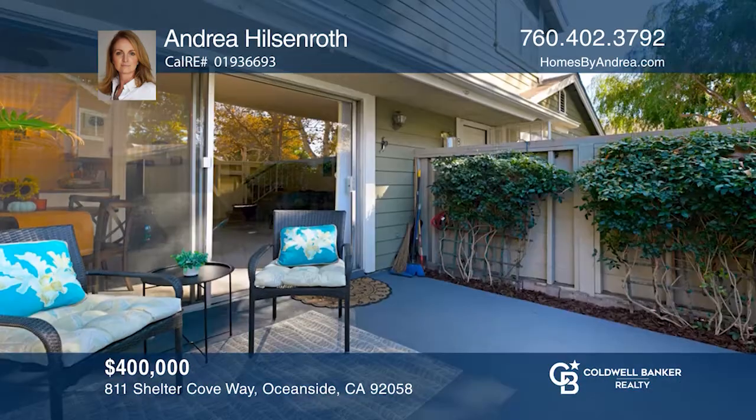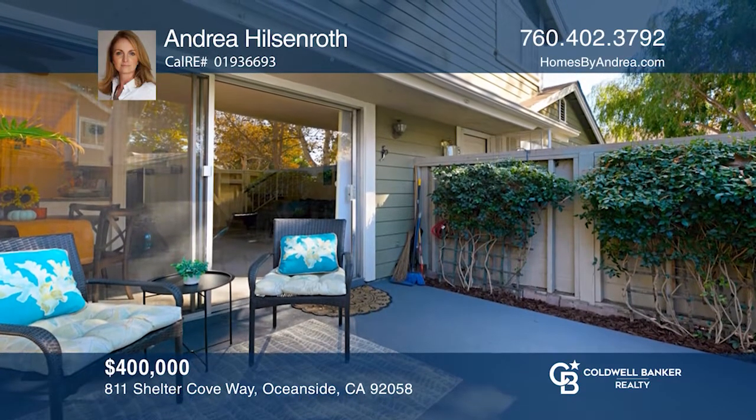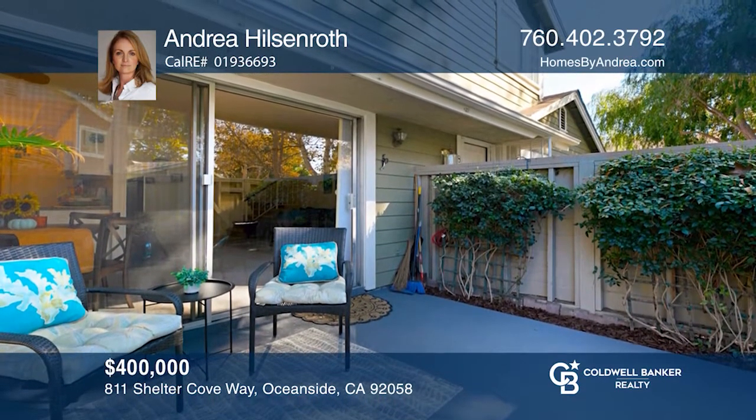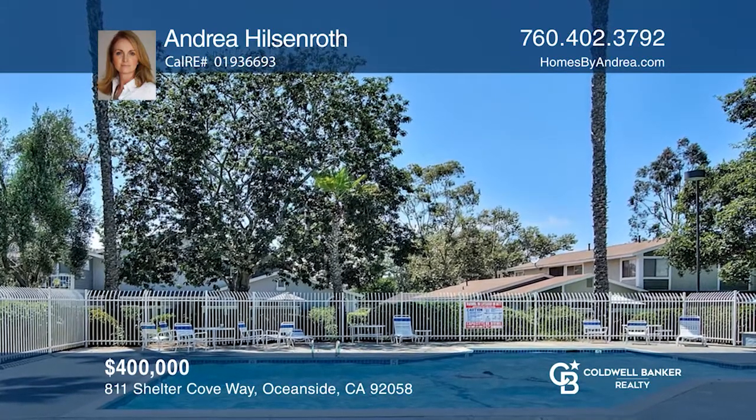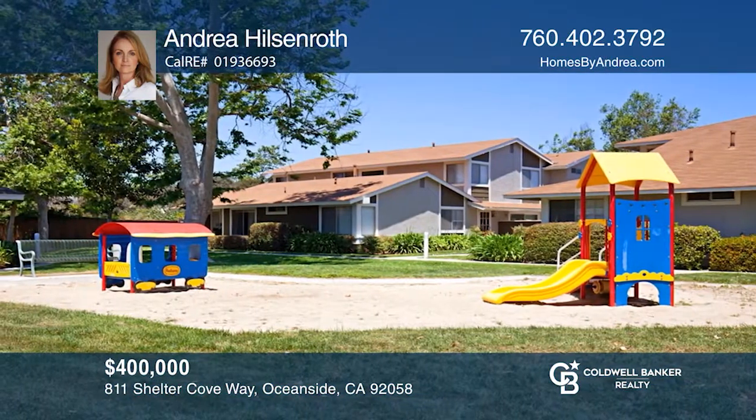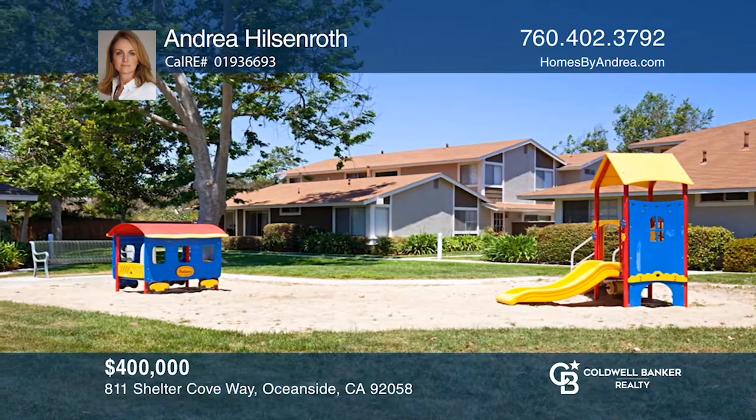Step outside onto the sweet private patio that allows for enjoying outdoor living and relaxing. Amenities include a beautiful community pool and a playground. Come see all this home has to offer with Andrea Hildsenroth.